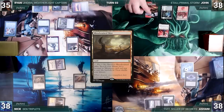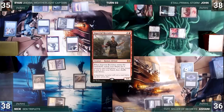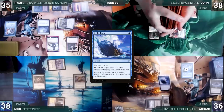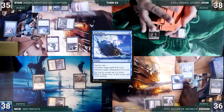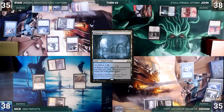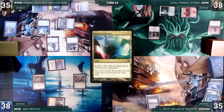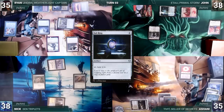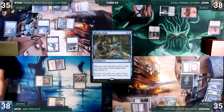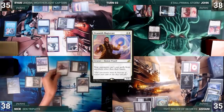John draws and plays Bloodstained Mire, attacks Ashani with Magus of the Moon — Ashani takes it — then casts Imperial Recruiter, fetching Treasonous Ogre into hand, and passes. At end of John's turn, Ashani casts Hydroblast targeting Magus of the Moon, destroying it. With Magus gone, Ashani cracks Polluted Delta for Watery Grave tapped. During his upkeep Ashani lets Remora die, draws, plays Mana Confluence, and casts Sol Ring — Sentinel triggers and Nick draws. Ashani casts Rhystic Study; in response Nick casts Brainstorm, drawing three and putting two back. Study resolves and Ashani passes.